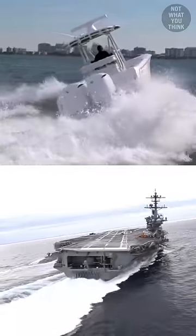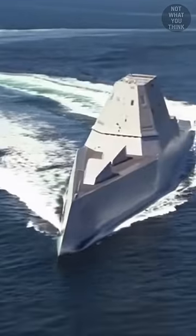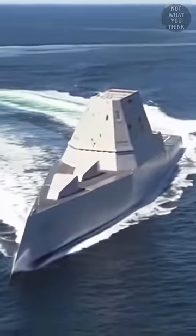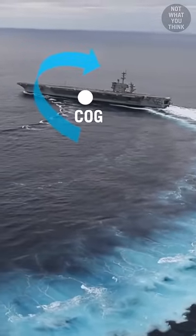These vessels are both turning left, but how come one leans inside and the other leans outside? The direction of leaning has to do with the shape of the hull. Any vessel has a center of gravity, and any pressure applied to it will rotate it around its center of gravity.